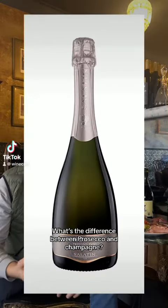What's the difference between Prosecco and Champagne? I'll explain it to you in under a minute.